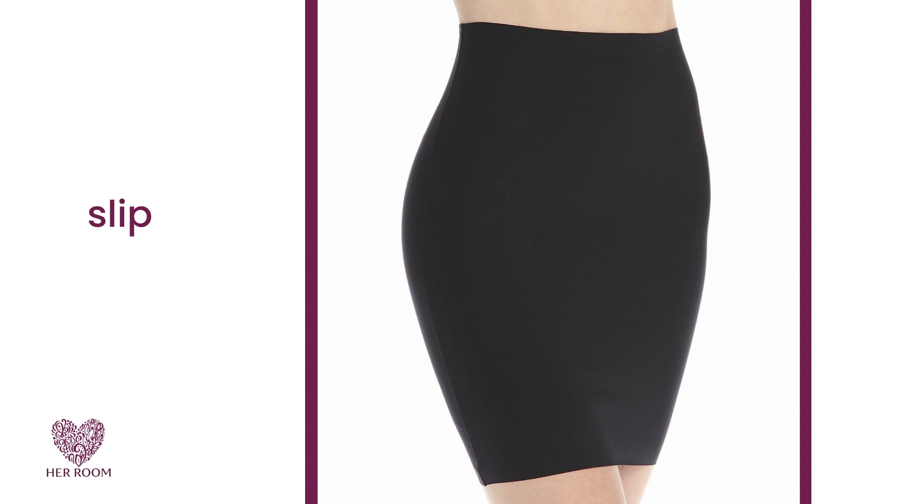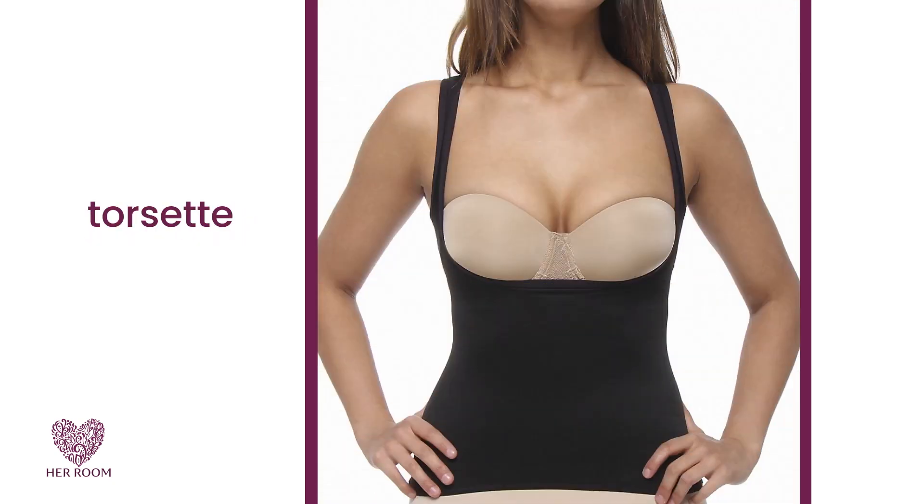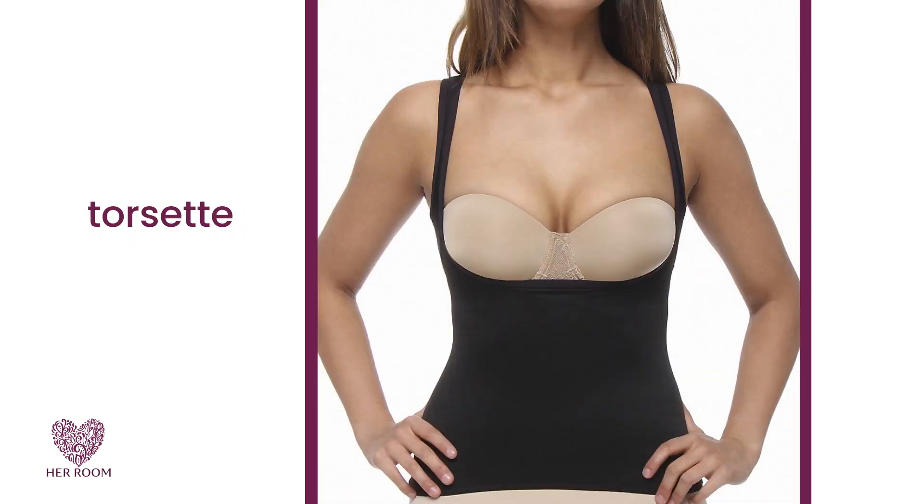Many shapewear styles are now designed to be slick and cling-free, which eliminates the need for a slip in many situations. When all you need is tummy control, a very comfortable choice is a shaping camisole or torsette. This allows you to have tummy control while wearing your own bra and panties.